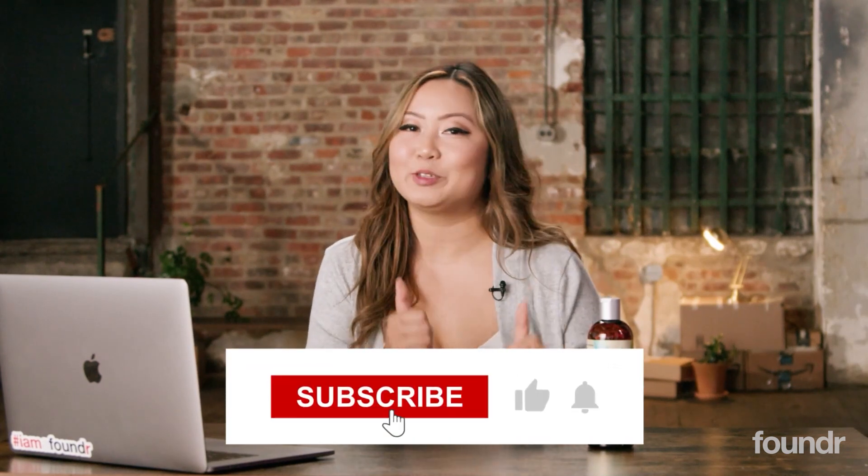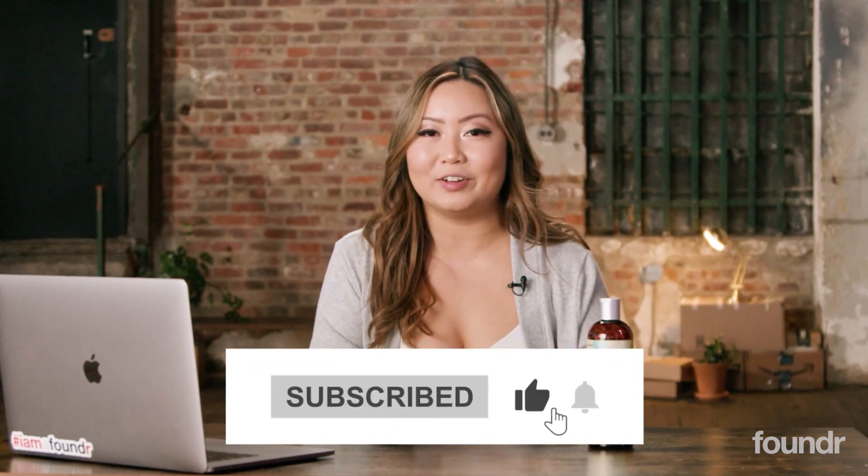Hope you guys found this video helpful. Make sure you like, subscribe, and leave a comment below to let me know what you want to see next.